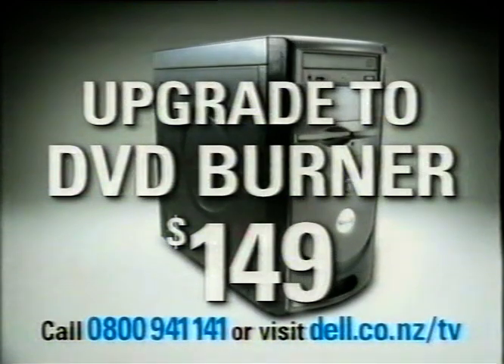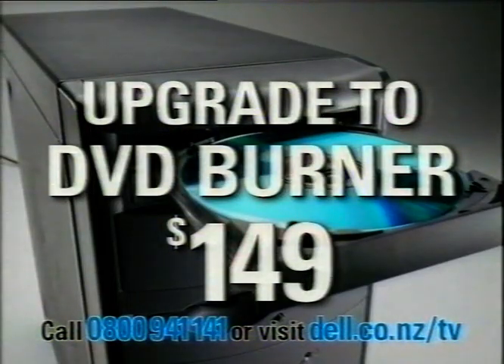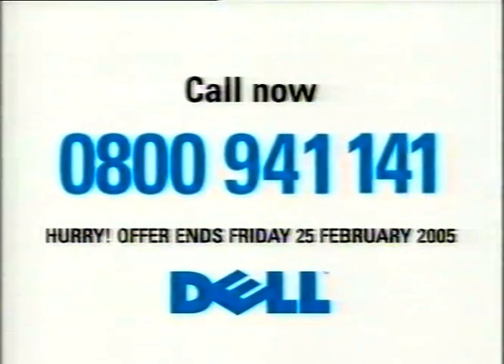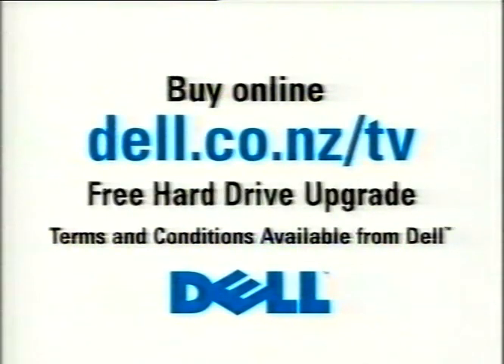Upgrade to a DVD burner for an additional $149 — that's a saving of $73. But hurry, this offer ends Friday. Call Dell now on 0800 941 141, or buy online and we'll double your hard drive for free.